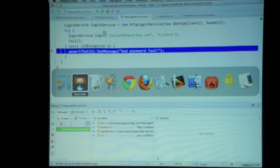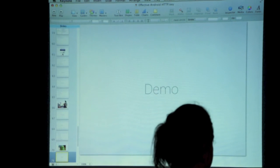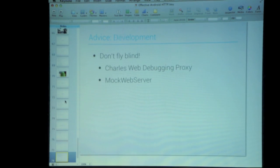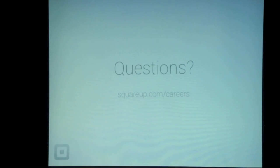That's all I'm going to talk about today — there are a bunch more HTTP libraries for Android I'm not going into. My advice: HTTP has lots of knobs — caching, cookies, and all these sorts of things — use them. Don't forget about the server. And don't fly blind — there are fantastic tools that make HTTP development really easy. Thanks, any questions?